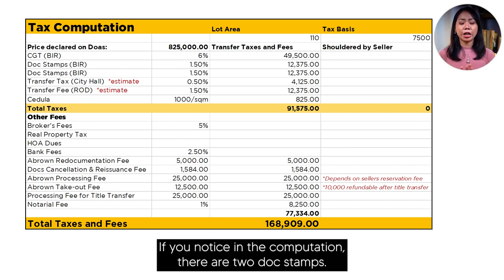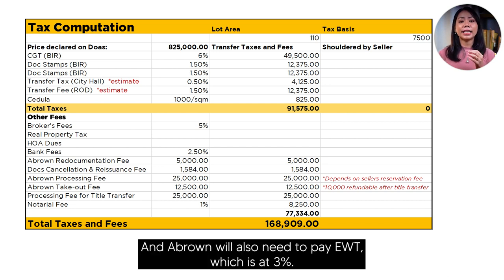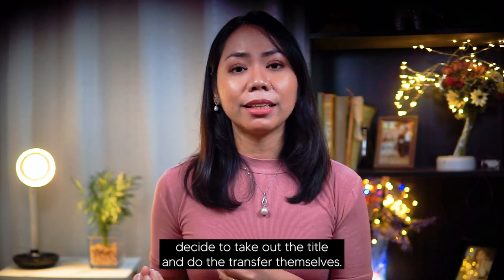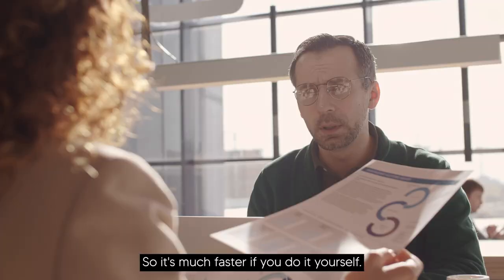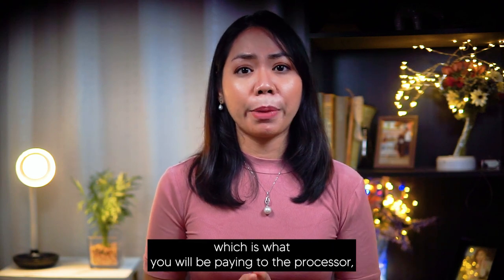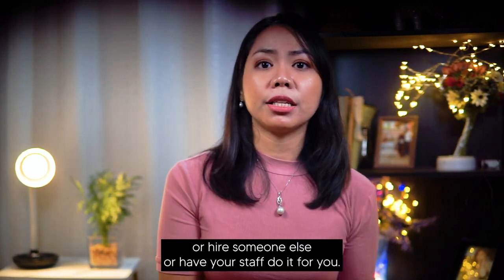If you notice in the computation, there are two documentary stamp taxes. This is because the first sale has already been registered at BIR, even if the title has not yet been transferred to the seller's name. A-Brown will also need to pay EWT at 3%. Regarding the takeout fee, it will only be paid if the buyer decides to take out the title and do the transfer themselves — which I recommend, since letting A-Brown process it can take years. There is also an optional processing fee for the title transfer, which is what you pay to a processor.